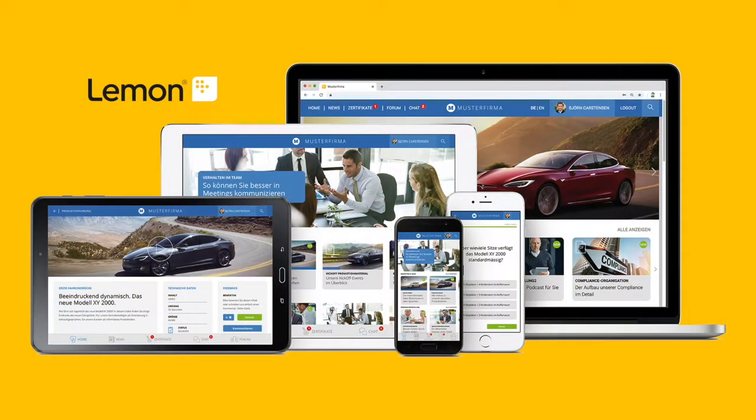Mobilize your knowledge with the mobile learning system Lemon. The system makes all your e-learning content, corporate know-how and team communication accessible online and offline to your employees via smartphones, tablets and PCs.